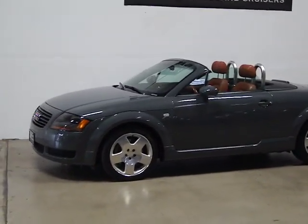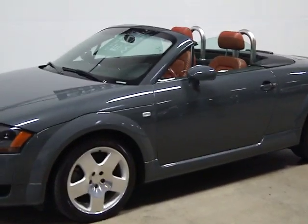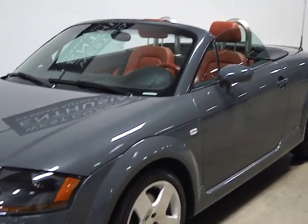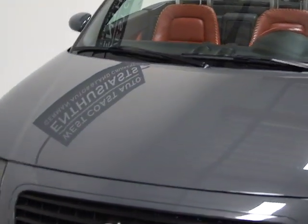You'll notice immediately a different colored paint — this is Nimbus Gray with baseball leather interior. This was a limited production car and has been very well taken care of. We have all the service records, all the receipts for it. We have the original window sticker, all the original books, and one, maybe two master keys.